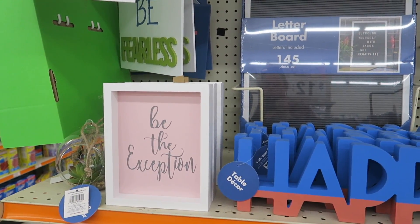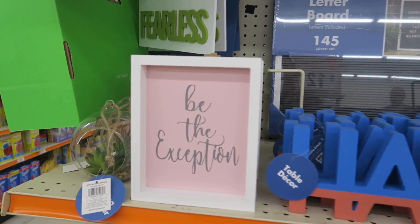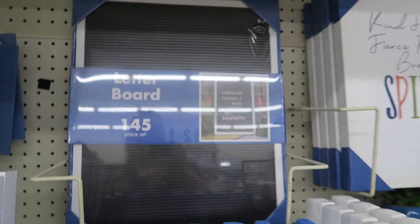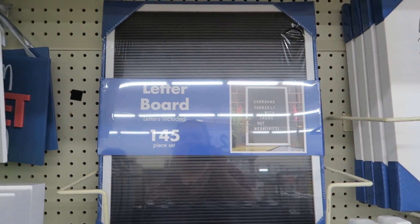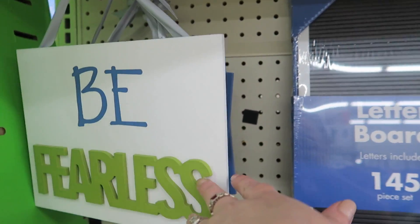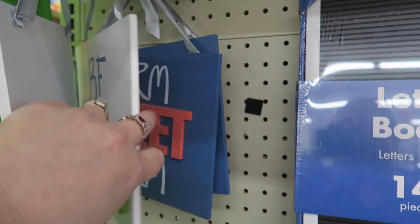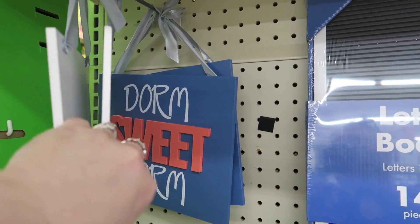Be the exception — those are cute. These little letter boards are neat, I like those. Be fearless. And these are six dollars. And this one says dorm suite dorm.